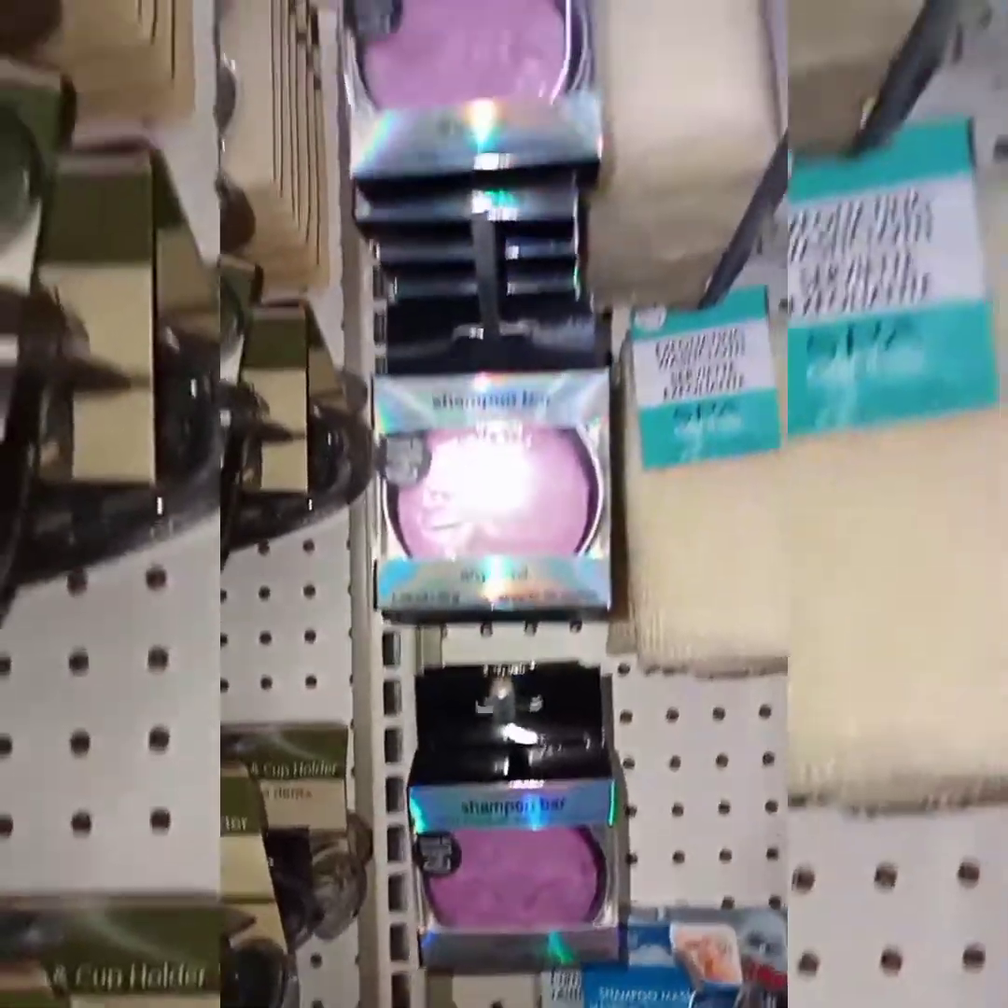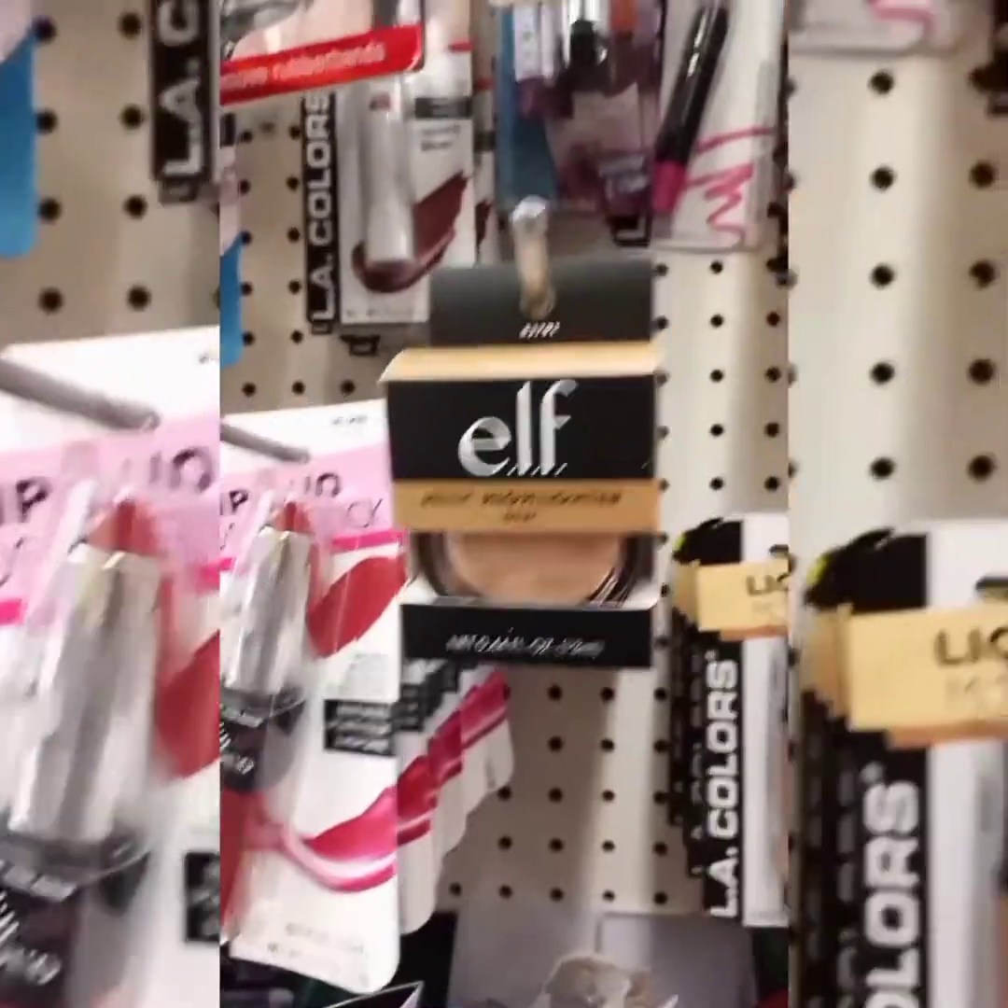That's my kitty, excuse her. Now these are shampoo bars. I thought they were pretty interesting, but I wasn't in the market for buying those.